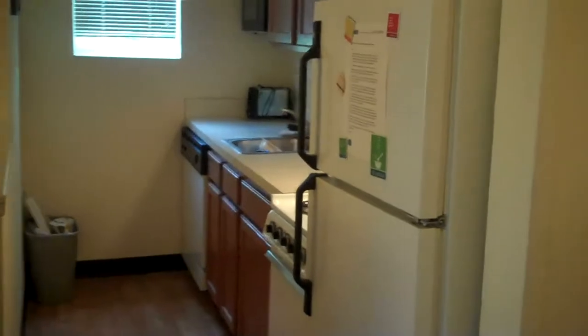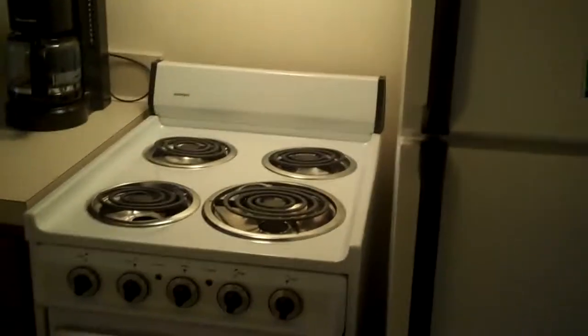So here we are at the Town Place Marriott in Charlotte. This is a suite room. It does come with basically a full kitchen — full range, refrigerator, dishwasher, microwave, toaster, coffee maker. It's a nice kitchen.